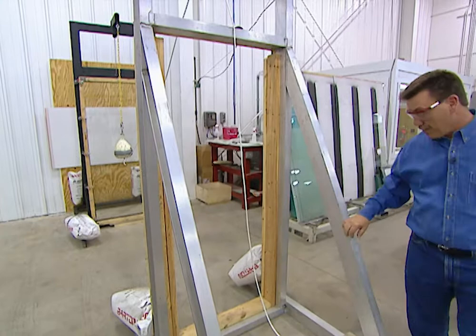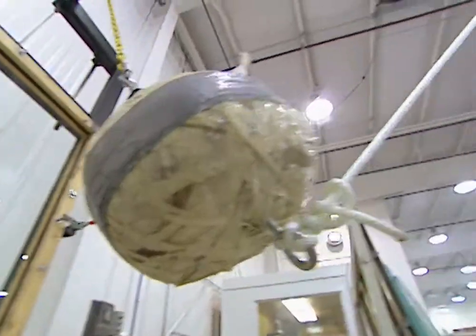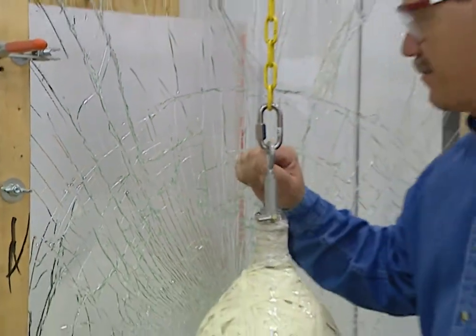We're going to take a hundred-pound ball and drop it from a height of seven feet. Wow, that is amazing.